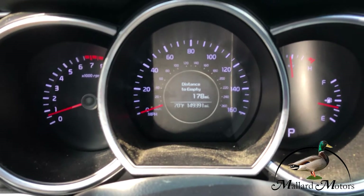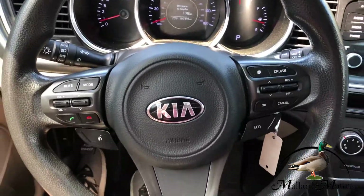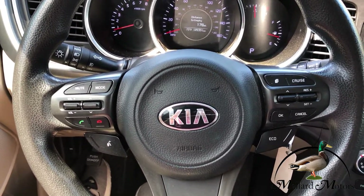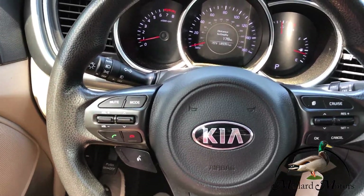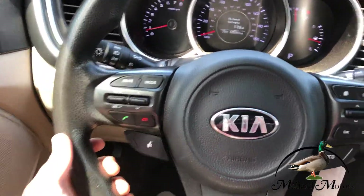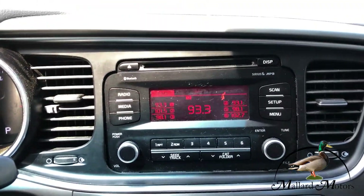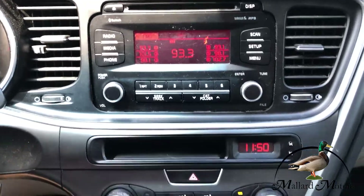It's got 149,000 miles on the dash. You've got cruise control on the steering wheel and some controls for the radio. You can even hook your phone up via Bluetooth for hands-free calling. Just your basic stereo setup, but it does have Bluetooth and a CD player as well.